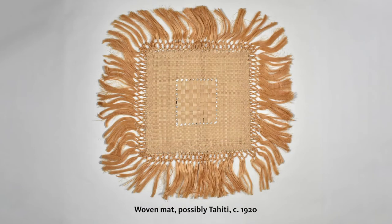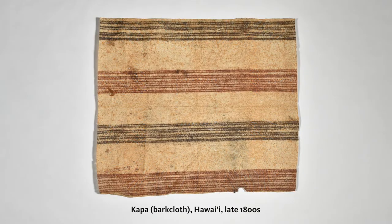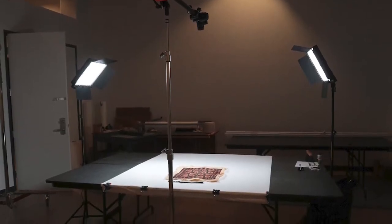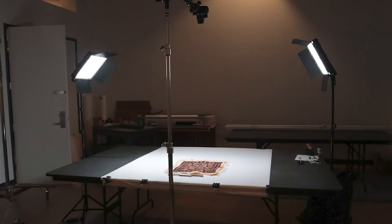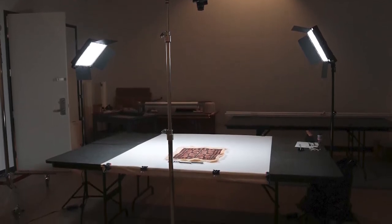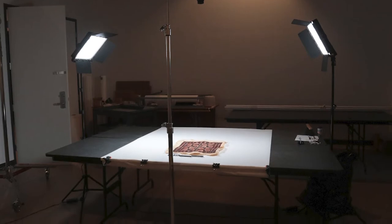Through this initiative, we have documented each of the 350 tapa cloths and 125 woven mats in the museum's collection. Never before seen in their entirety, by digitizing these items we can offer better access to objects that we are often unable to show on the museum floor or even unroll in the storeroom due to their fragile nature.